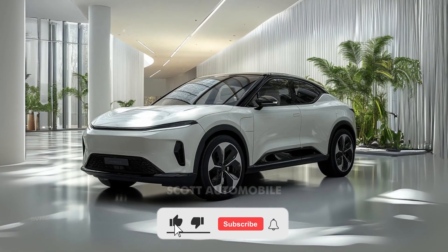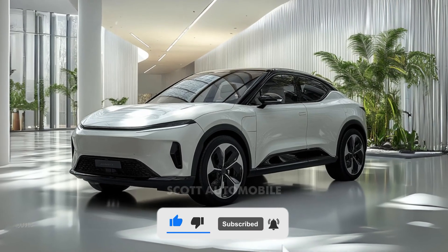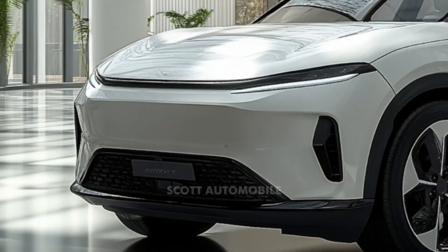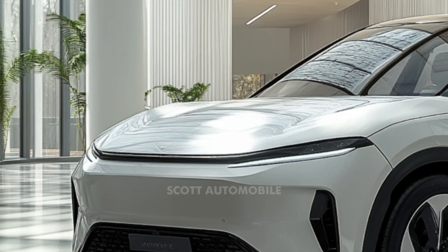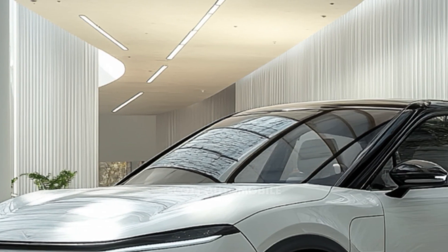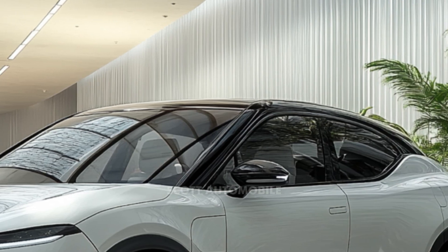Welcome back to Scott Automobile. Electric vehicles are no longer just a niche product for early adopters. As this technology becomes more mainstream, carmakers are racing to offer features and pricing that appeal to a wider audience. One electric car leading the charge, particularly in Australia,